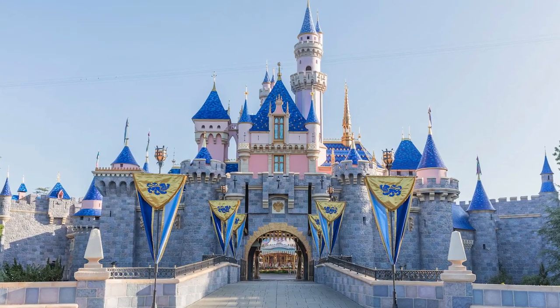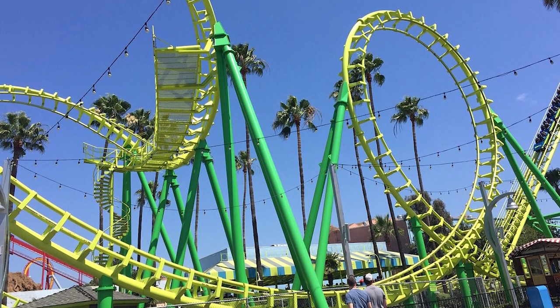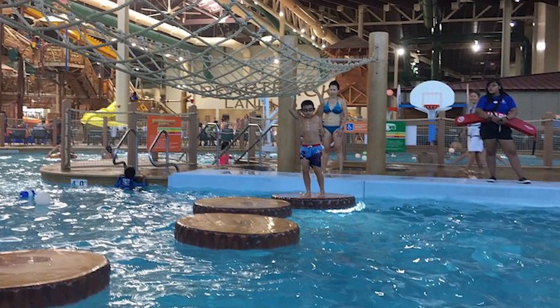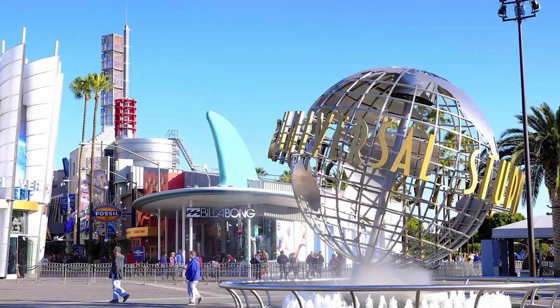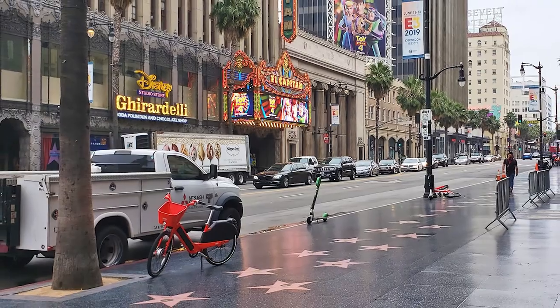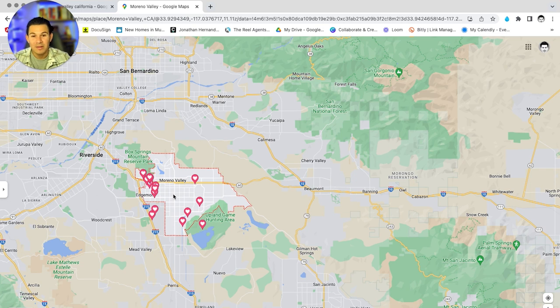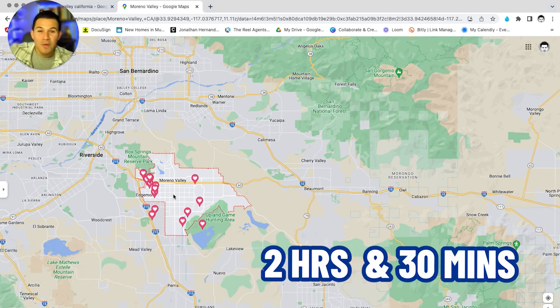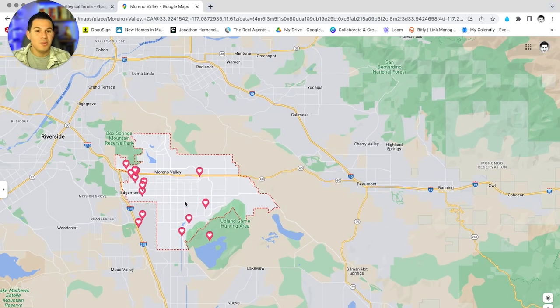If you have kids you can head to Disneyland, Knott's Berry Farm, Great Wolf Lodge, Universal Studios, or the Hollywood Walk of Fame — all under an hour. You can even be on the north side of Mexico within a two-and-a-half hour drive from Moreno Valley. That's a really big takeaway of why a lot of people choose to move out here to Southern California.